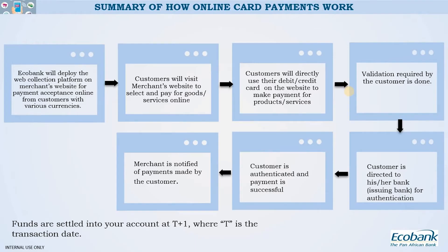When the customer authenticates successfully, the payment goes through. For an educational institution, once payment is made and confirmed successful, the portal will be opened for the students to register their courses — and this is applicable across other businesses. Once payment is made and everything is successful, whatever back-end updates are done, you as the merchant will be duly notified of this payment.